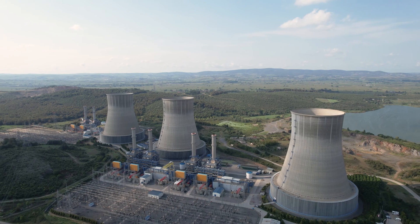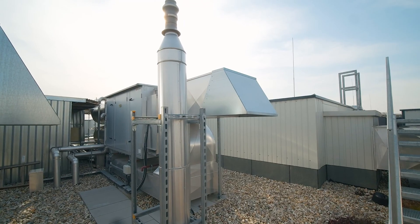Nuclear power and renewable energy also utilize titanium in nuclear reactors, wind turbine components, and in geothermal plants.